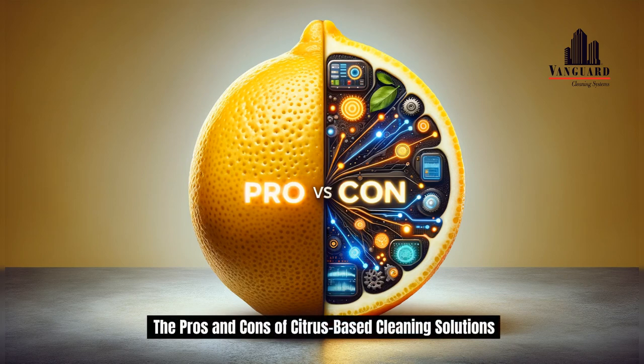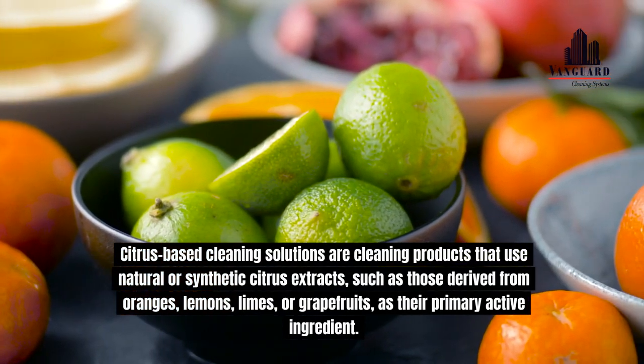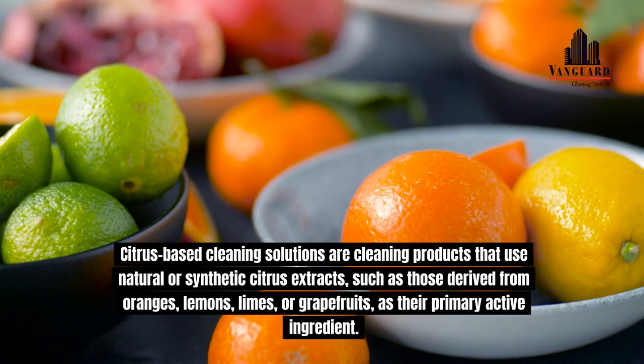The Pros and Cons of Citrus-Based Cleaning Solutions. Citrus-based cleaning solutions are cleaning products that use natural or synthetic citrus extracts, such as those derived from oranges, lemons, limes, or grapefruits, as their primary active ingredient.